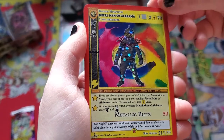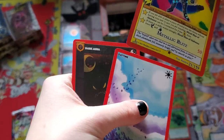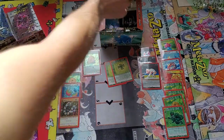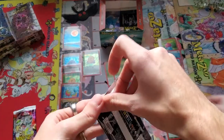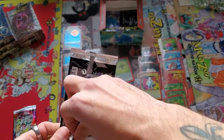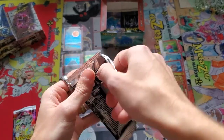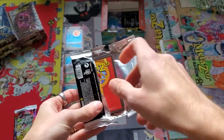Reverse hollow Metal Man of Alabama — okay, I think that one might be new too. I think we pulled the full hollow in first edition. A lot of people complain when they get a bunch of reverse hollows, but you need them for collectability — if you want to fill out your binder, if you want to complete your set, you need the full and the reverse. Sometimes it's just about perspective.